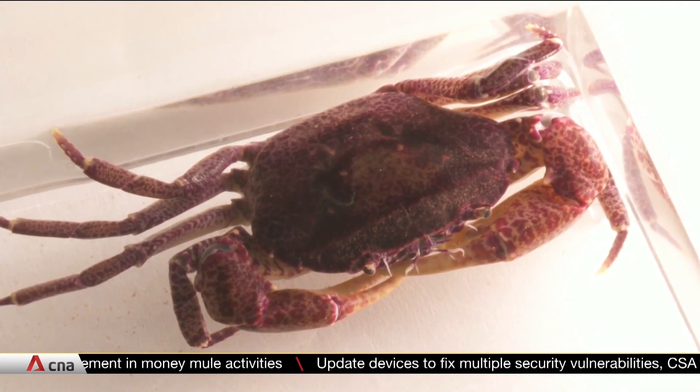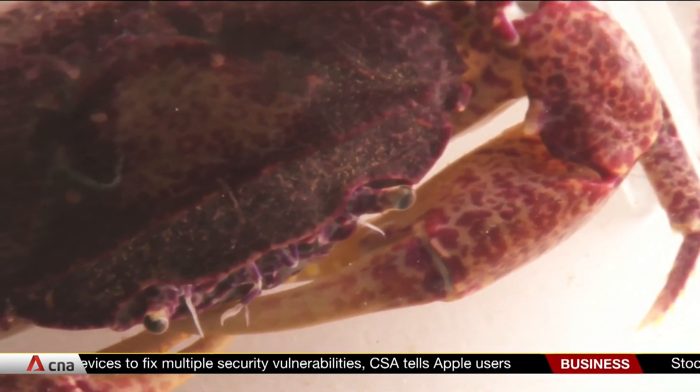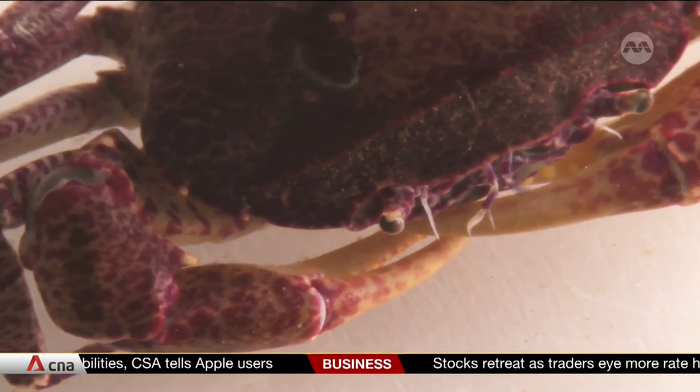Adding to the challenge, they are only active at night and hide by burrowing into the side of muddy banks at their only habitat in Singapore — the Nisun Swamp Forest.